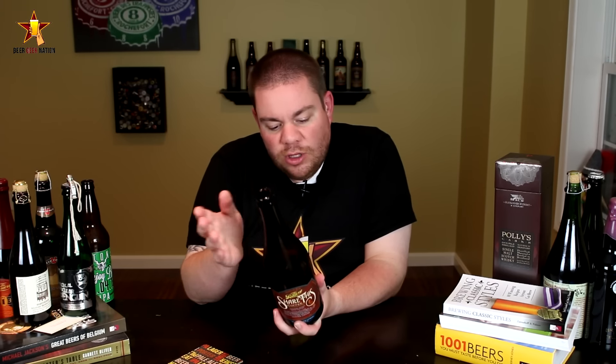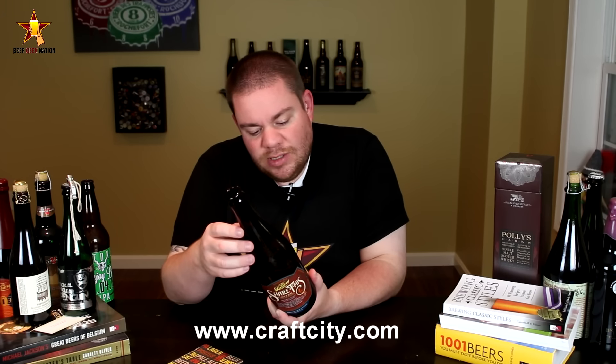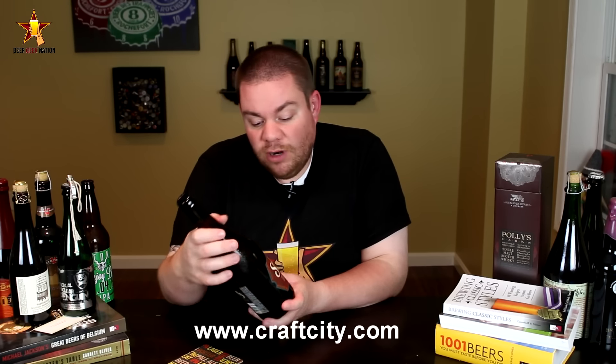This is their Share This Coffee. It's an imperial stout brewed with coffee from the Philippines, and the coffee was actually sourced by Monster Coffee out of California. The brewery is going to be doing a bunch of different variations on the Share This series — this is the first one, and each one is going to contribute to a different charity. The charity in question here is the Free Wheelchair Mission, which is going to give wheelchairs to people in need. Very, very cool.